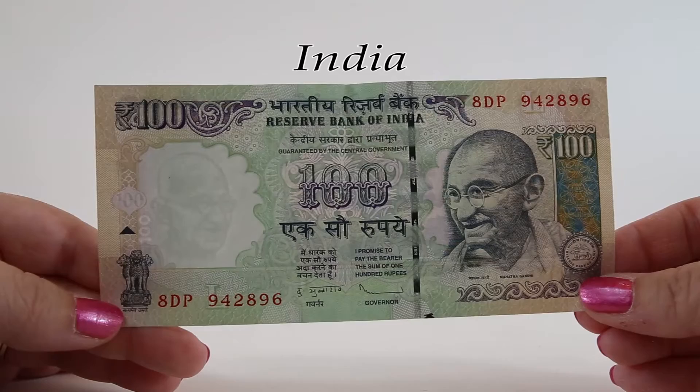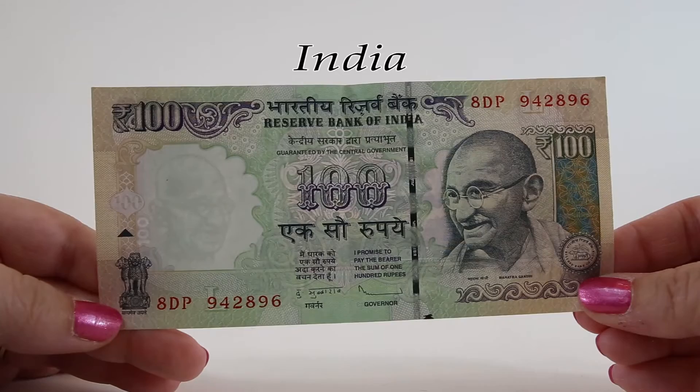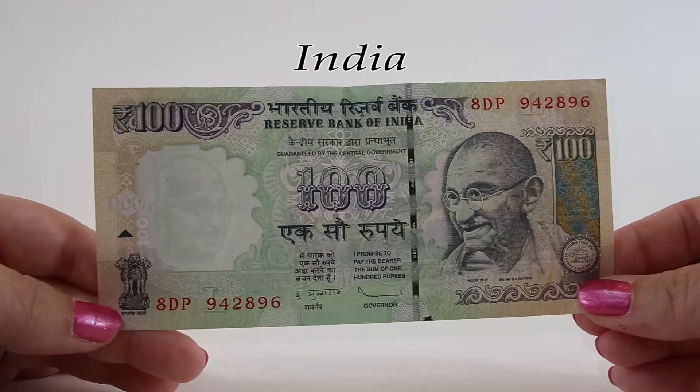The use of the word Dalit for a person or group in India is outlawed and considered unconstitutional. In 1995, the Indian government enacted the Prevention of Atrocity Act to prevent assault, discrimination, and harassment of castes and tribes.